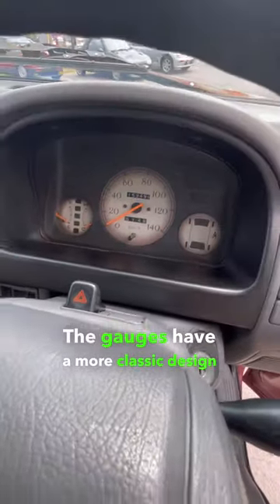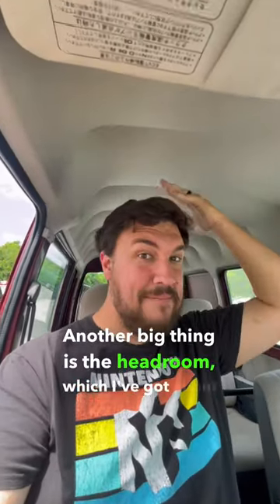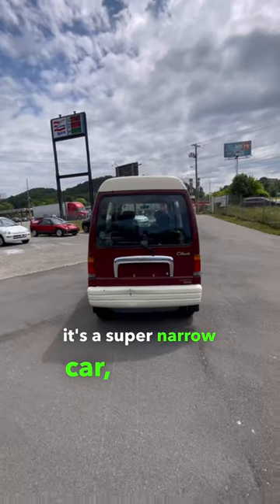The gauges have a more classic design to go with the exterior. Another big thing is the headroom, which I've got about six inches of here. Although, to be fair, it's a super narrow car, just very tall.